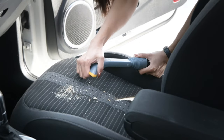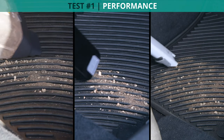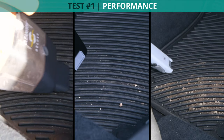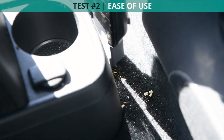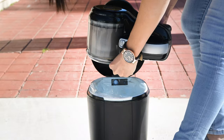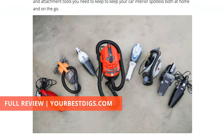Now that you've got a handle on the important features, let's talk about how we tested. To test the suction of each of our eight car vacuum finalists, we spread an eighth of a cup of sand on the same car mat and counted how many passes each vacuum took to fully clean it up. We also tested the overall ease of use of each car vacuum, including how comfortable the vacuum is to use, how easy it is to navigate through awkward spaces, and how simple it is to clean. For more details on these tests, the full car vacuum review and more, visit yourbestdigs.com.